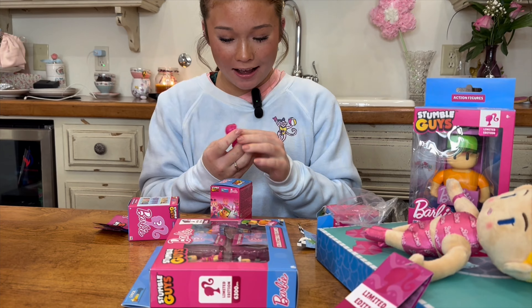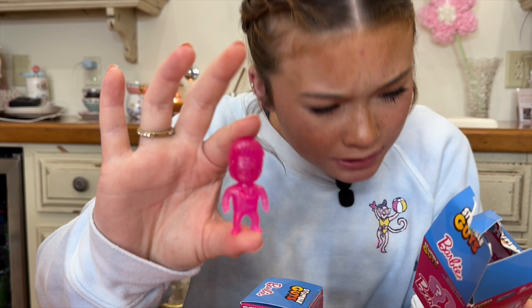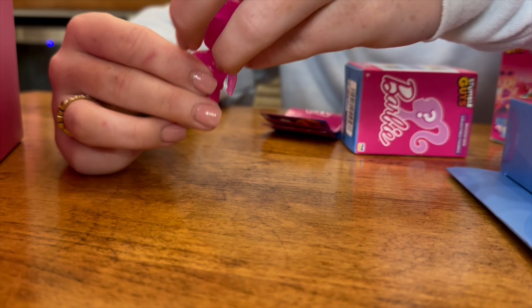So the first one that we got is this one — let's see what his name is. It's Sparkle Kin — it's kin but like really sparkly.